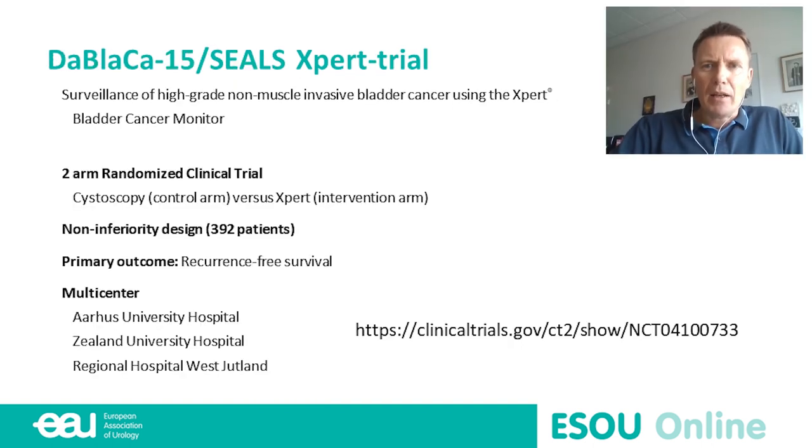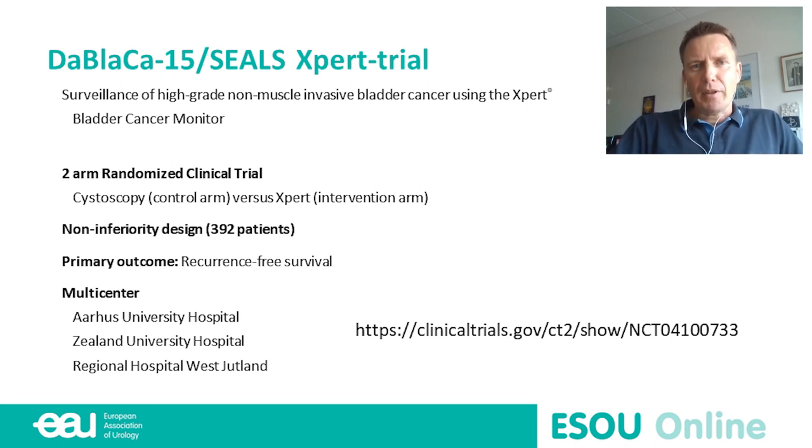The SEALS-EXPERT trial is a randomized clinical trial where the control arm is standard follow-up in high-grade patients with cystoscopy and cytology. In the intervention arm, we use the urine Expert test combined with cytology and only perform cystoscopy if one of those is positive, plus one safety cystoscopy annually. It's designed as a non-inferiority study requiring almost 400 patients, with the primary outcome being no difference in recurrence-free survival between the two groups.